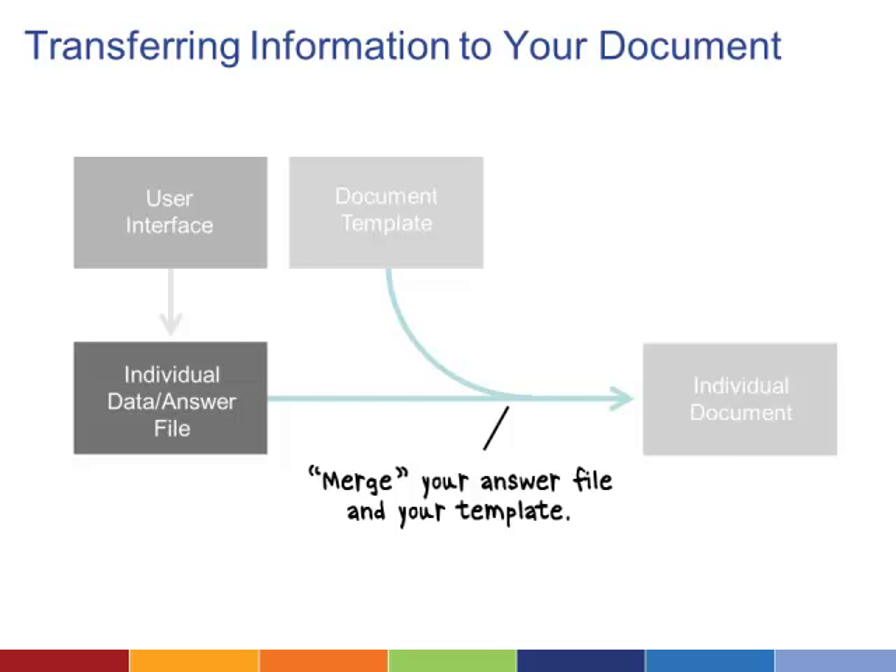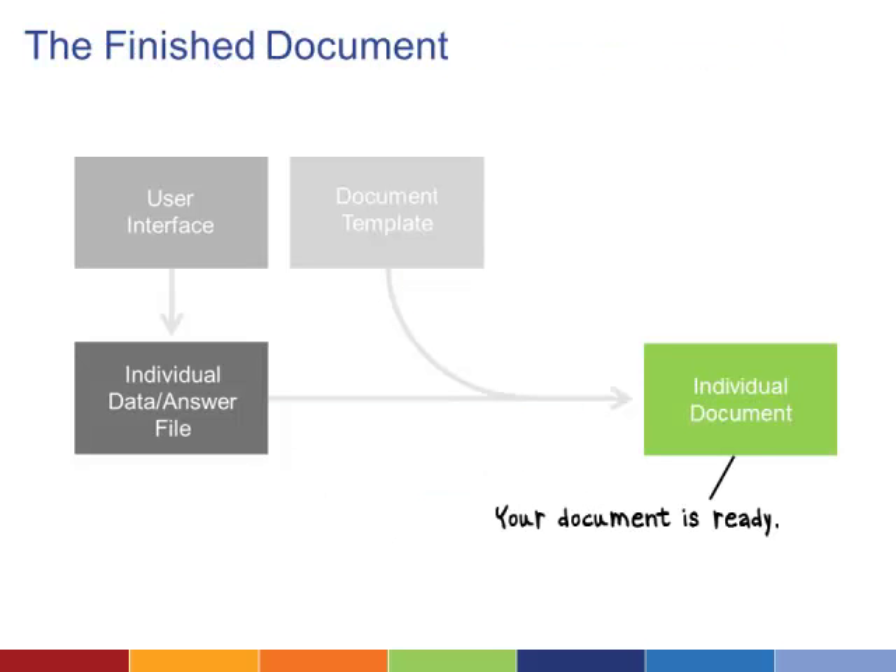However, programming support is usually needed when the interface and assembly software are different. Systems that include the interface and assembly software together typically require very little technical support. At the end of the process, you have a finished document that you can print. File formats vary, but most systems allow you to save your document as a PDF.